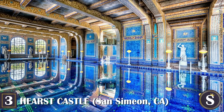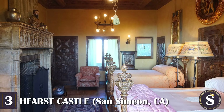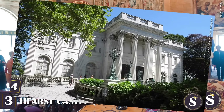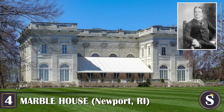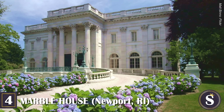By 1947, this hilltop retreat comprised a main castle plus three guest cottages, totaling 42 bedrooms, 61 bathrooms, 19 sitting rooms, 127 acres of gardens, terraces, pools, walkways, tennis courts, a movie theater, an airfield, and during Hearst's lifetime, the world's largest private zoo. After his death, the property was donated to the state of California. Today you can spend an entire day touring the grounds and grand rooms, experiencing what it was like to be a guest at this legendary estate.